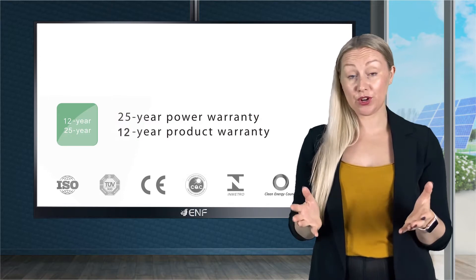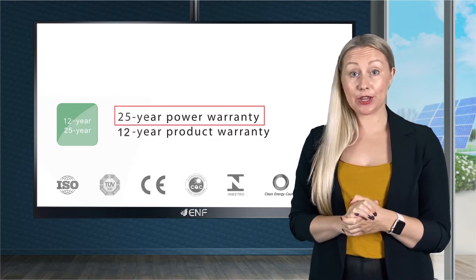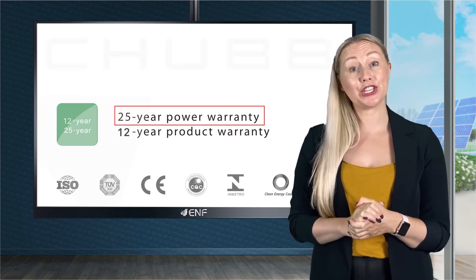Warranty terms for this product are 12 years product warranty and 25 years linear performance warranty, guaranteed by Chubb Insurance.